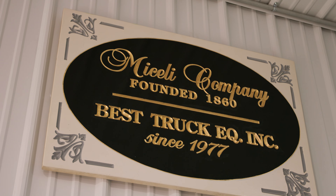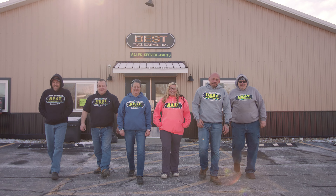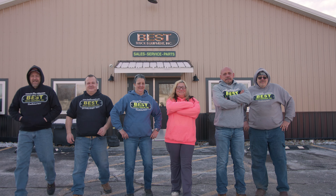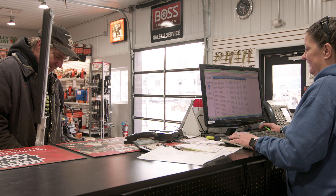Hi, my name is Carlo Michelli with Best Truck Equipment, established in 1977. My father and I — we're 20 employees deep, which is a good group of guys. We've been coming up on our 46th anniversary. We service commercial contractors and municipalities.